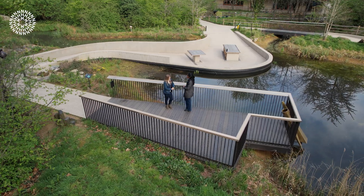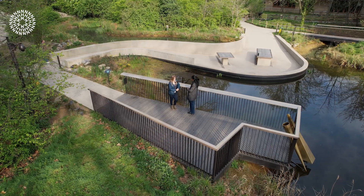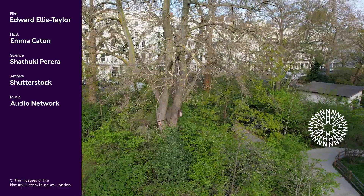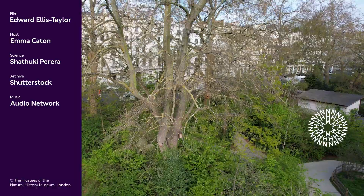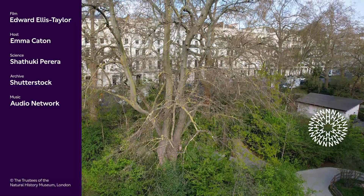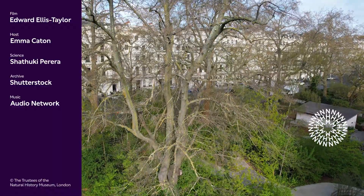That sounds absolutely fantastic — thank you so much for showing us this beautiful garden and what we can find, and what people at home can also find as well. Don't forget, if you're watching at home, you could have a local area with lots of things to see — so why not get out and explore? It could be a local park, a balcony, or even a tree outside your house. Go and have a look because you never know what you might find! Be sure to join us in the next episode of Seasonal Changes, but in the meantime you can record nature in your local area and come back next season to see how things have changed. Let us know in the comments below what's happening in your neighbourhood. And if you enjoyed this video, you can also like and subscribe to this channel for more natural history content.